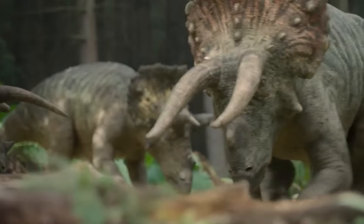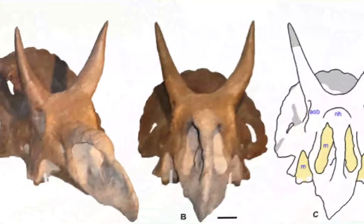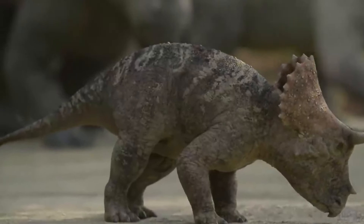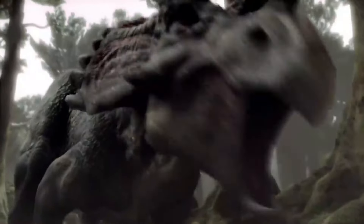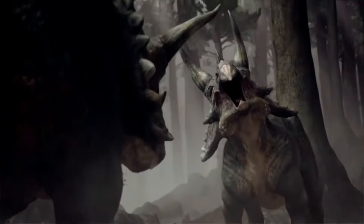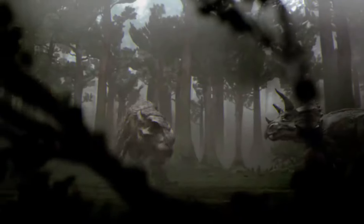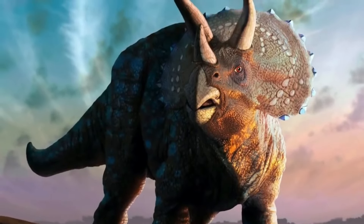The skull of the Triceratops was massive, measuring around 7 to 9 feet long. It was characterized by three large pointed horns. The two longer horns, known as brow horns, extended from above the eyes and curved slightly forward. These brow horns could reach lengths of up to 3 feet, making them formidable weapons for defense and display. The third horn, known as the nasal horn, protruded from its snout and, while smaller, still measured around one foot in length.